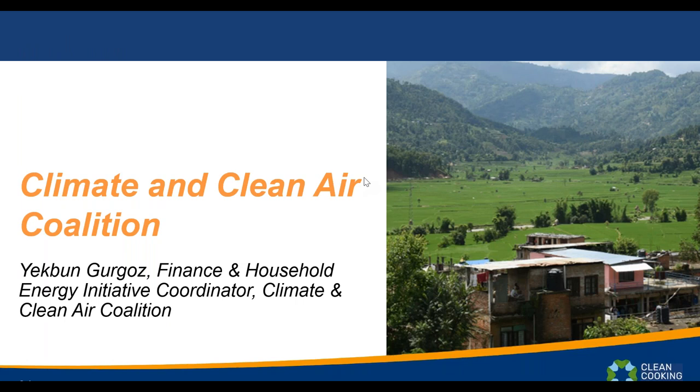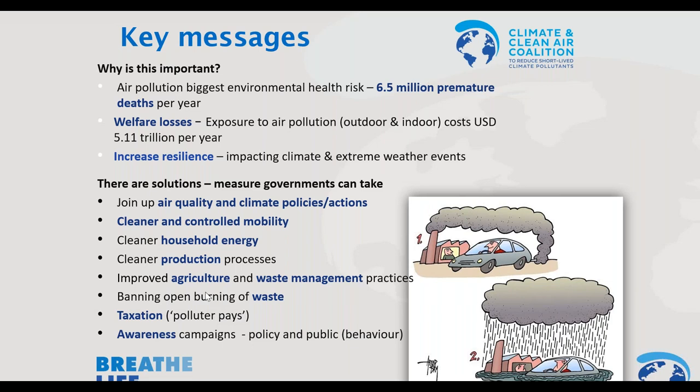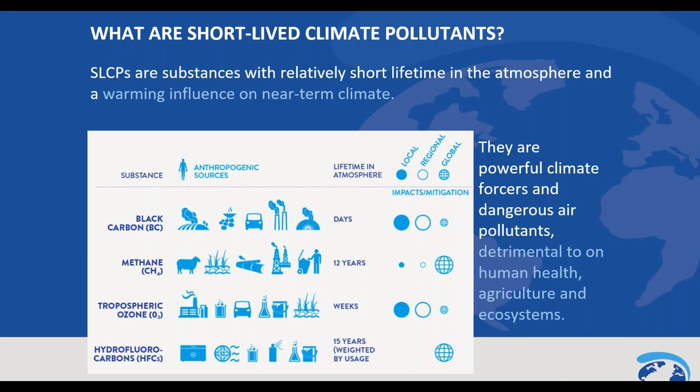I'd like to give an introduction to the Climate and Clean Air Coalition and why it's important to understand the impact from these stoves. The key message is that air pollution is the biggest environmental health risk — 6.5 million premature deaths per year are due to air pollution. It has an impact at the household level through open cooking, but also at urban, peri-urban, regional, and global levels. The CCAC is the only global effort focused on reducing short-lived climate pollutants, which are substances with relatively short lifetimes in the atmosphere and are very powerful climate forcers and dangerous air pollutants.